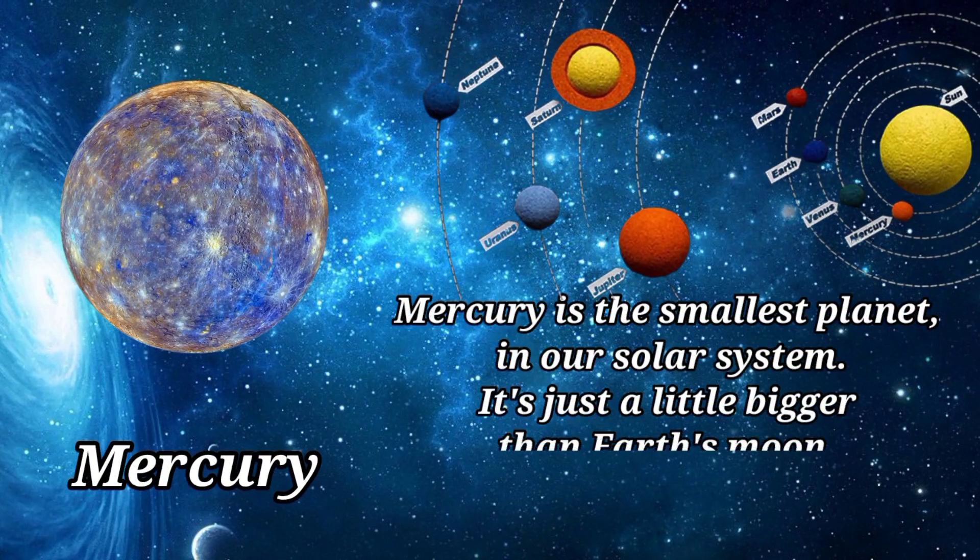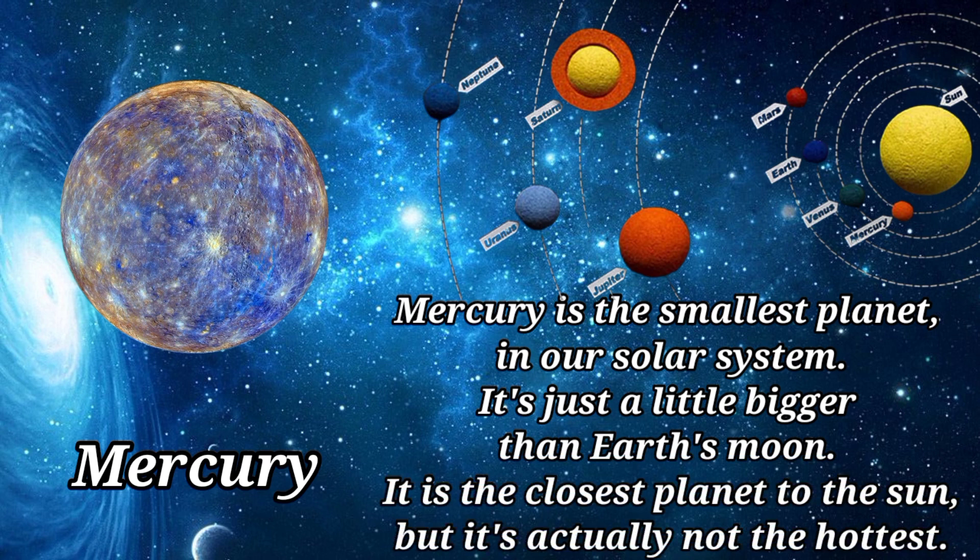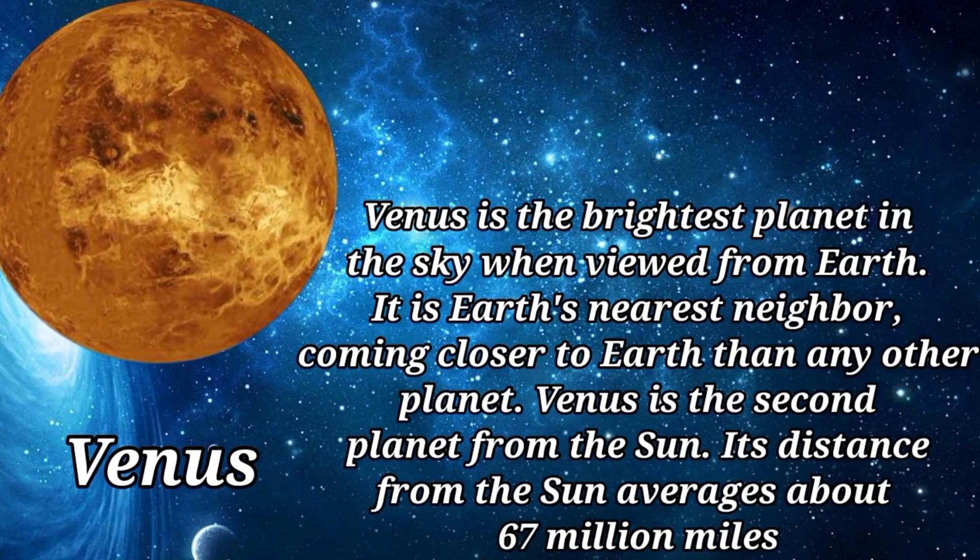This yellow dwarf star is just one of billions like it across the Milky Way galaxy. Mercury is the smallest planet in our solar system — it's just a little bigger than Earth's moon. It is the closest planet to the sun, but it's actually not the hottest.